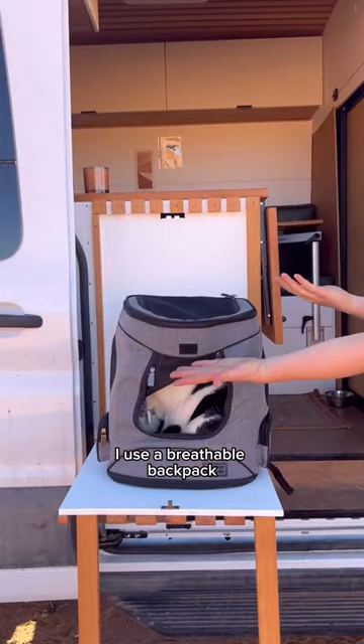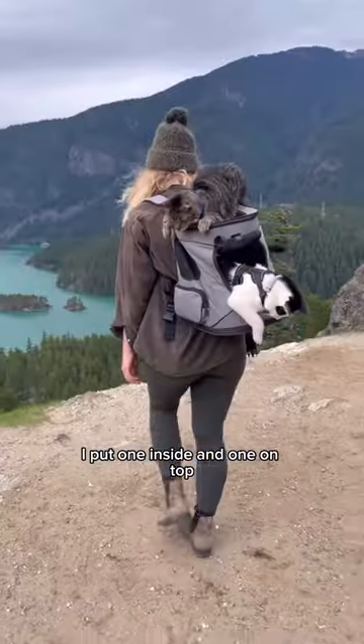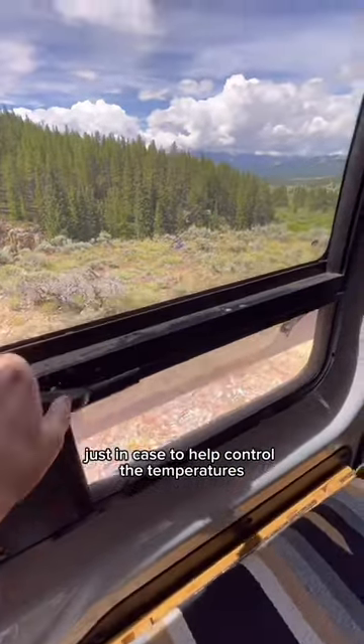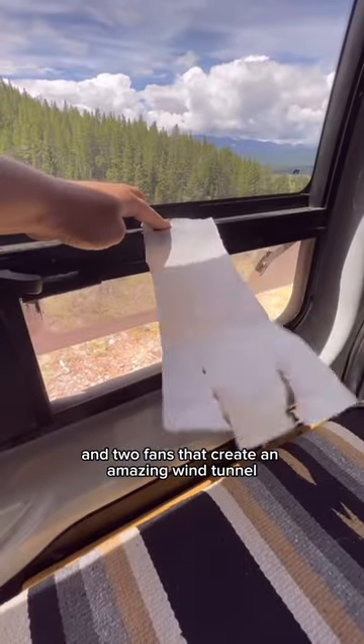For hiking, I use a breathable backpack — please don't use this one. I put one cat inside and one on top, and then I bring their glow-in-the-dark collars just in case. To help control the temperatures, I have two windows and two fans that create an amazing wind tunnel.